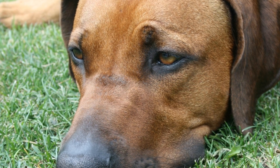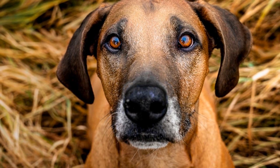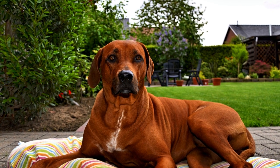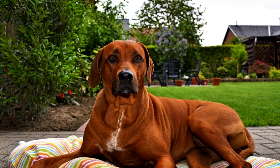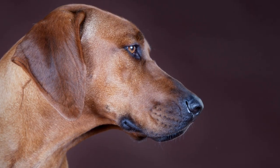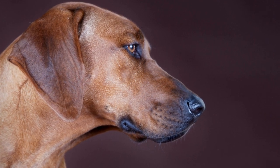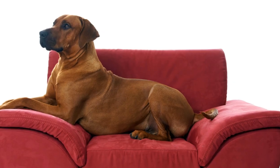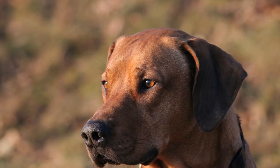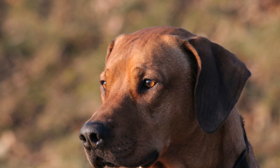Sculptures provide a three-dimensional representation of Rhodesian Ridgebacks, giving viewers a tangible connection to the breed. Artists create sculptures using materials like clay, bronze, or resin, meticulously crafting every detail to ensure an accurate representation. These sculptures can be life-sized or smaller, capturing the strength, elegance, and well-defined musculature of Rhodesian Ridgebacks. Sculptures often serve as timeless pieces of art, providing a lasting tribute to the breed. Due to their durability, they can be displayed both indoors and outdoors, allowing admirers to appreciate the beauty of these dogs in various settings.